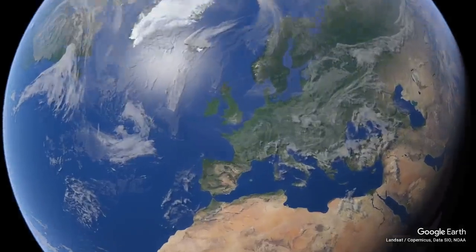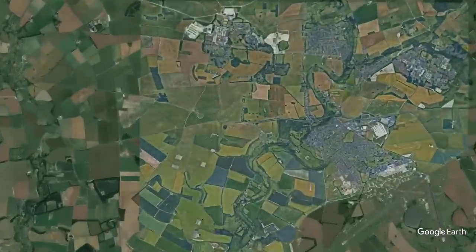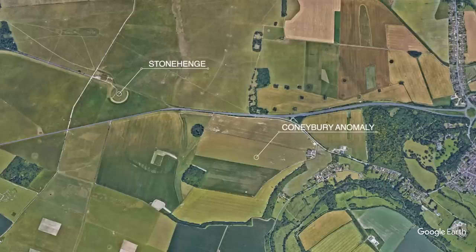It's about less than a mile from Stonehenge, isn't it? It's down south — southeast — the other side of the A303 again. Yes, so much stuff in the Stonehenge landscape.